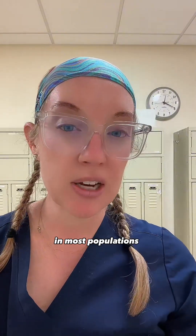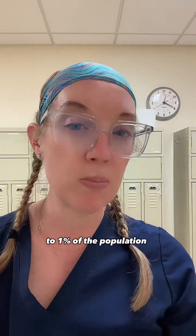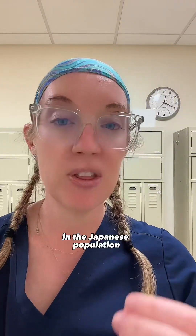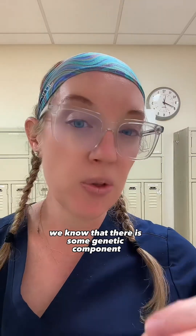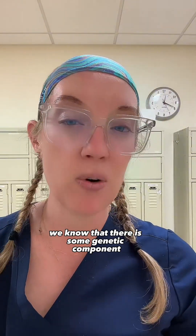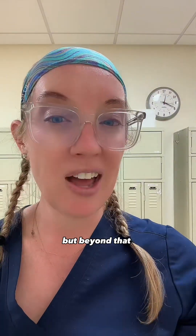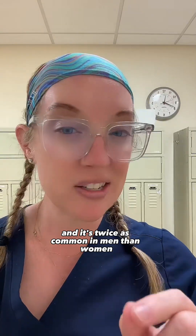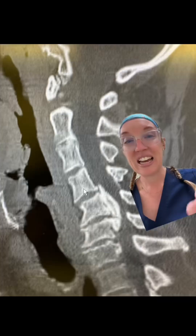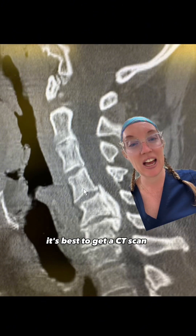In most populations, the prevalence of OPLL is anywhere from half to one percent of the population, but in the Japanese population it's two to four percent, so we know there is some genetic component to predisposing people to developing OPLL. Beyond that, the symptoms primarily present in patients in their 50s and 60s, and it's twice as common in men than women.